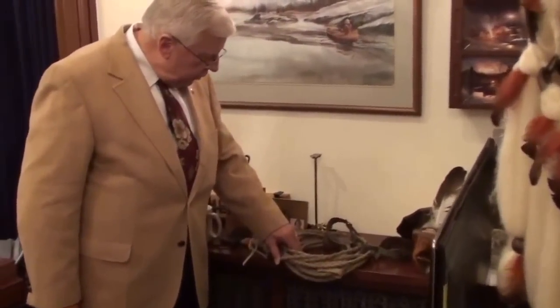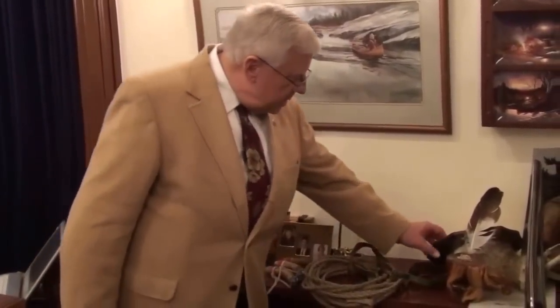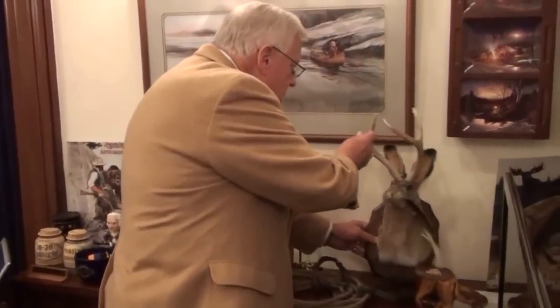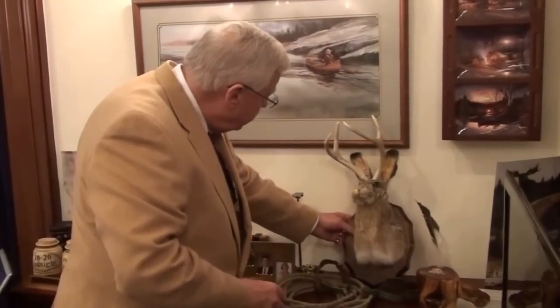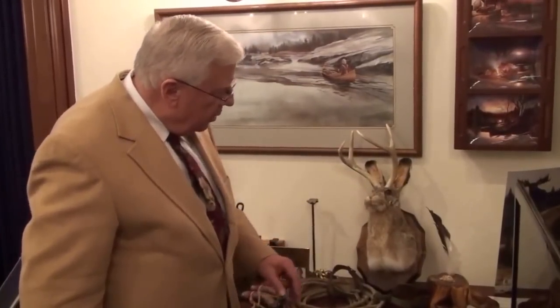This is a hand-braided rope that belonged to my grandpa and spurs that belonged to my grandpa. That, of course, is a jackalope that was given to me at the Boy Scouts Jamboree four years ago. They were from Douglas and they didn't want to haul it home, I think.